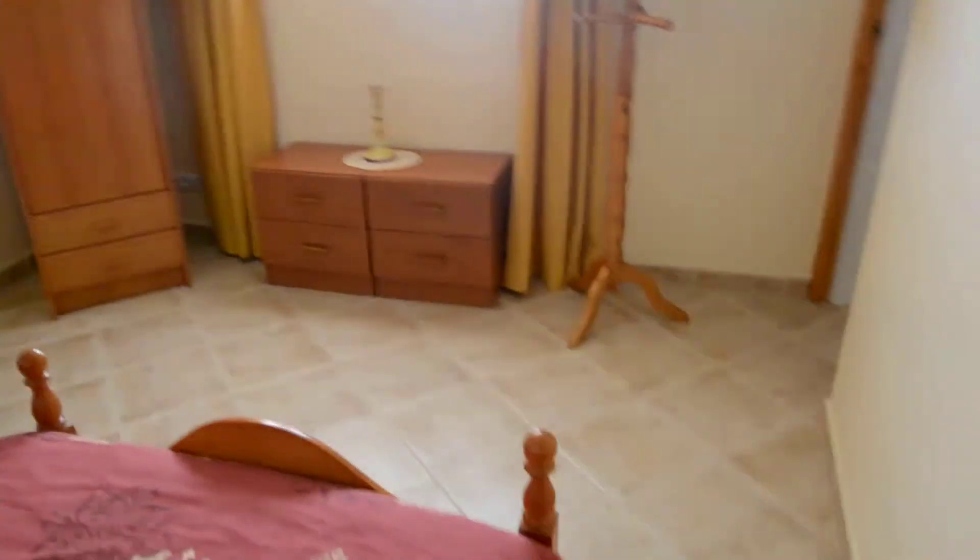The master bedroom is off the lounge — a good-sized room. There's an ensuite shower room in here as well. Every wall has had some little artwork put on it.